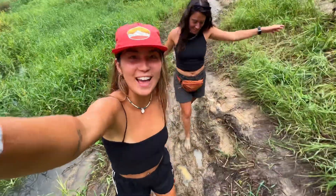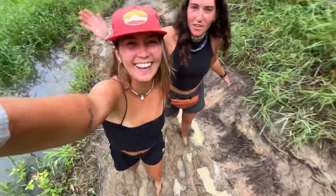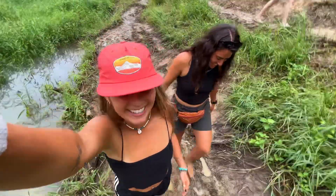Also, highly suggest not bringing any shoes — this is the move. It's like a free spa. I'm ankle deep, I'm ankle deep. Beautiful.